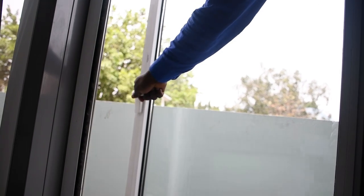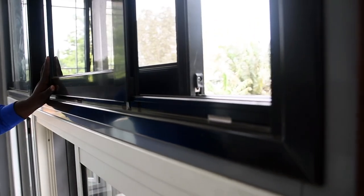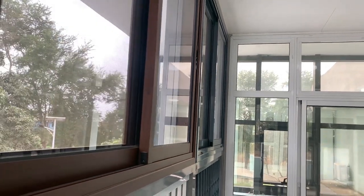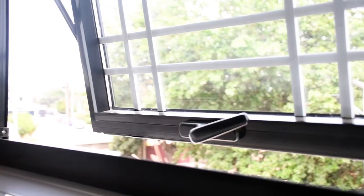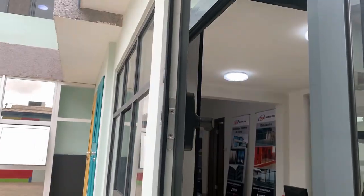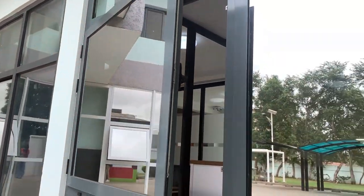We have samples of our windows installed here, and these are the various types. We have some of the sliding windows being installed in various colors and also with various glass designs. We have the projected window, or what we call the casement window.